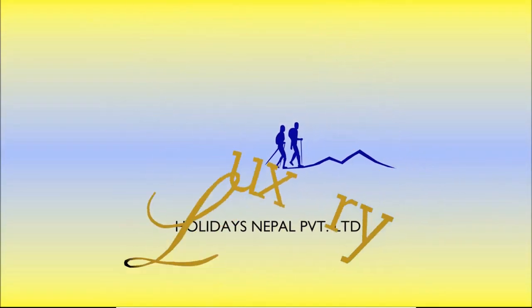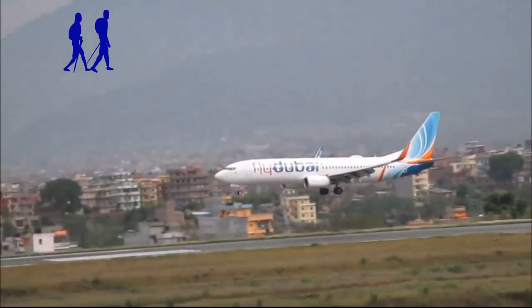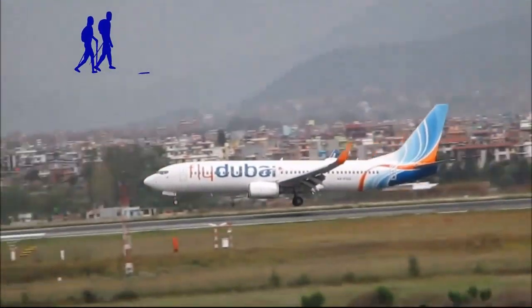Welcome to Luxury Holidays Nepal. We are so glad and proud to welcome you. In this video, we are trying to summarize the whole journey toward Everest Base Camp.